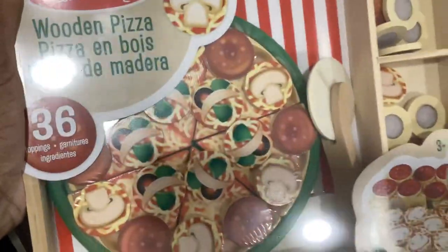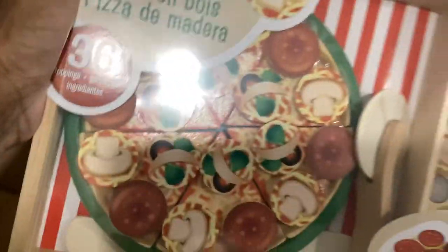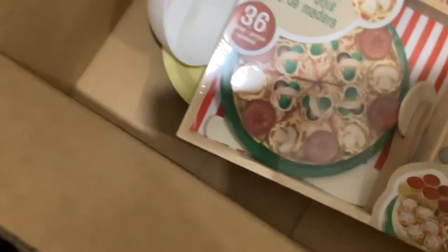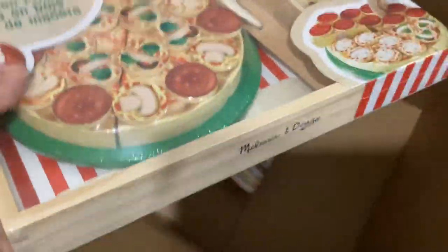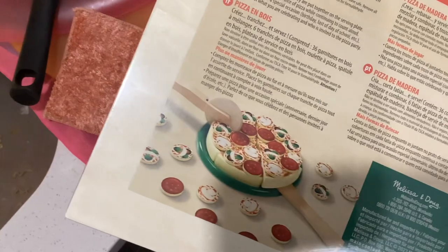Another set I got them that I want them to actually do, work on, and sit and play with is the pizza. We absolutely love pizza — who doesn't? So I got this wooden pizza set, the toppings and everything, and they can slice them. They're going to absolutely love this because they love pizza. It's a really nice set.